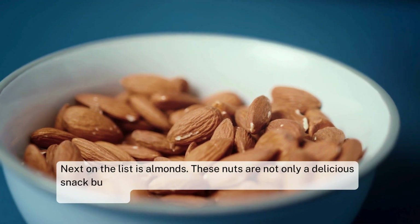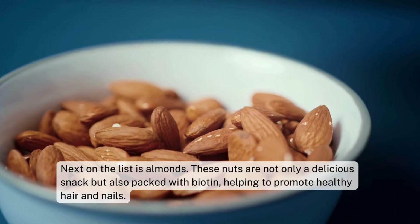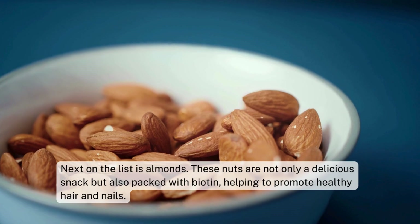Next on the list is almonds. These nuts are not only a delicious snack but also packed with biotin, helping to promote healthy hair and nails.